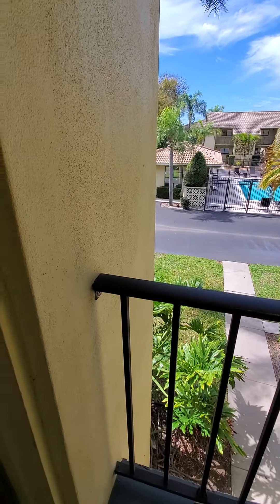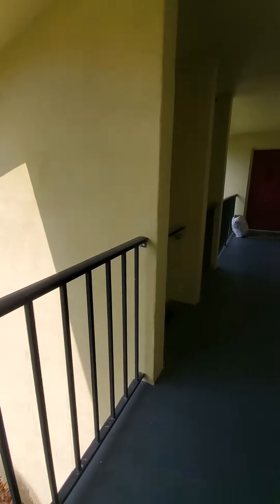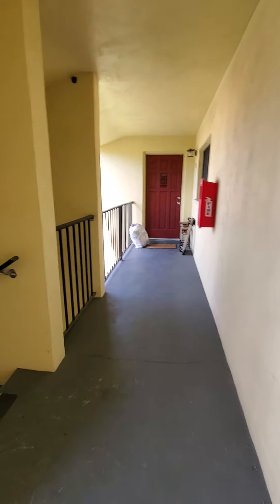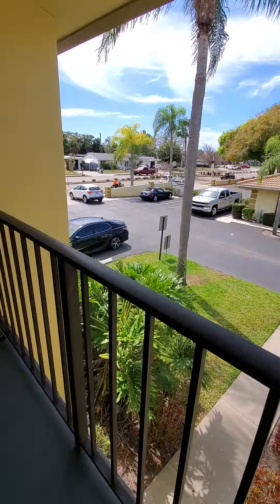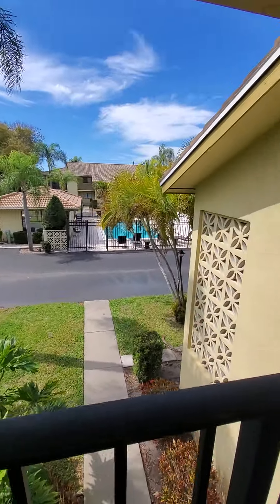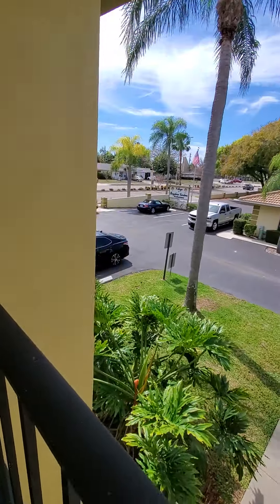This is looking out from your front door. You're immediately across from the pool. This is your next door neighbor. That's the stairs to get up here. You have your covered parking right across over there, and then you have some guest parking over here.